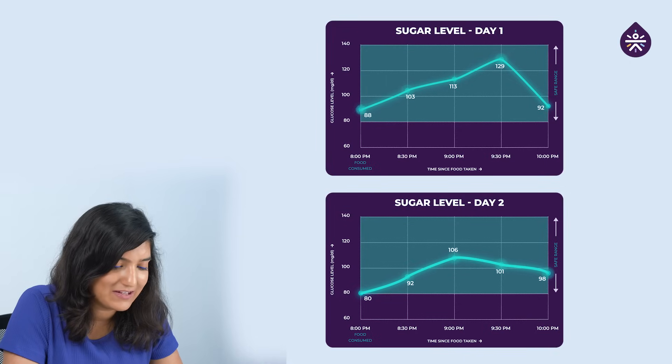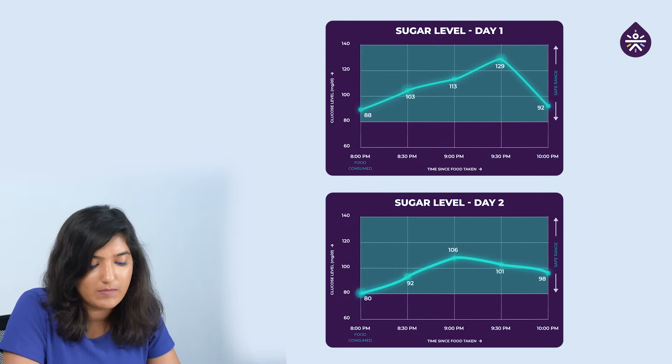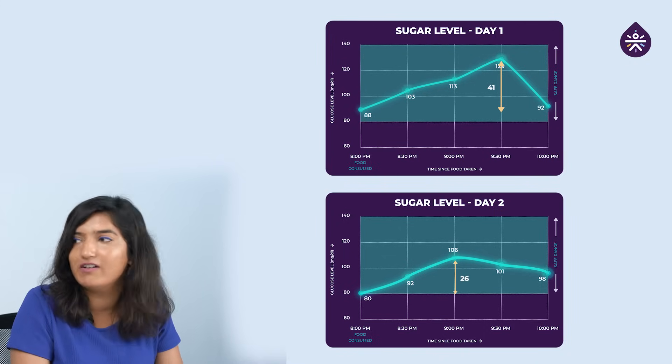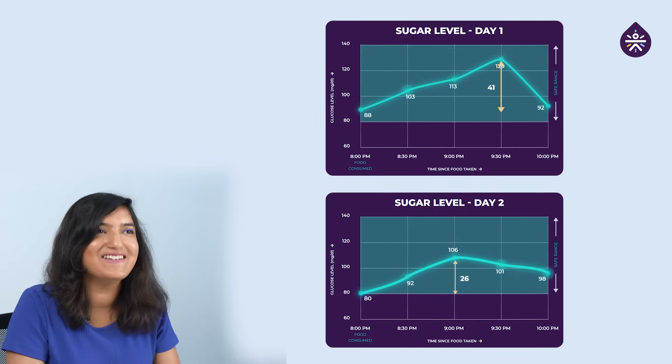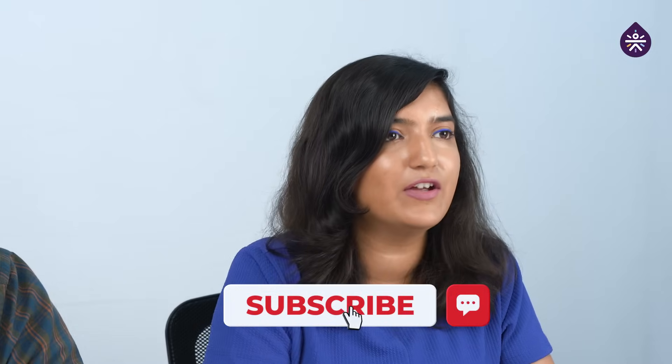Today my baseline was 80, yesterday it was 88. Today my peak came around 1 hour; yesterday it came around 90 minutes. My peak today was 106, and my yesterday's peak was 129. So yesterday I had a spike of around 41, and today's spike was 26. Interestingly, after having sprouts with the parathas, my spike from yesterday is 20 points less, which is a huge number. This is all because of meal sequencing — we had fiber and protein-rich sprouts 10 minutes before our carb-rich parathas. Because of this, our sugar level spikes were in a moderate range today compared to yesterday. The lesson of today is: sequence your meal right.